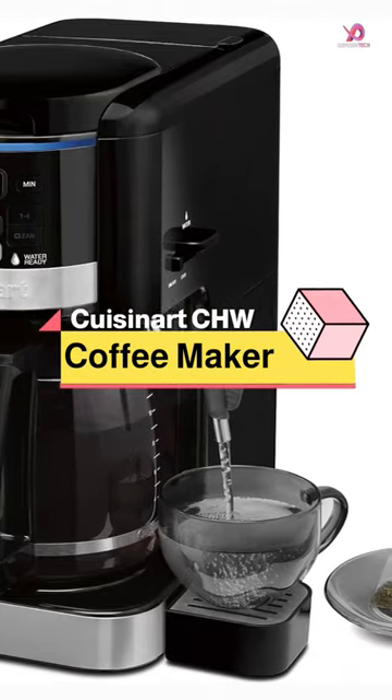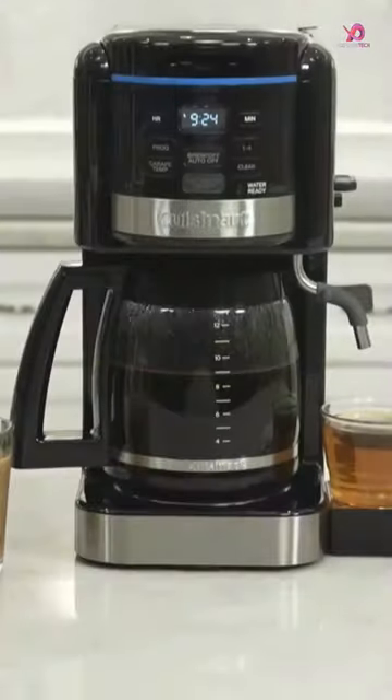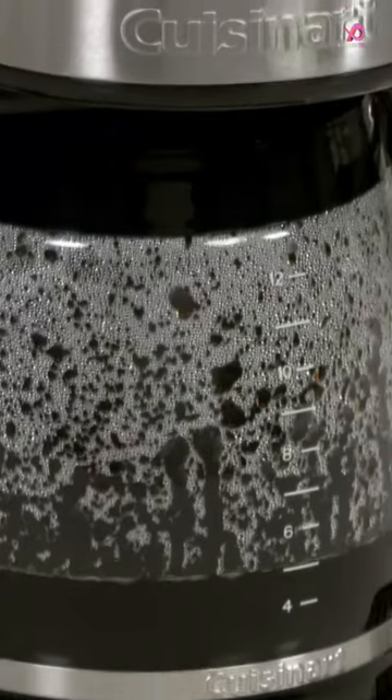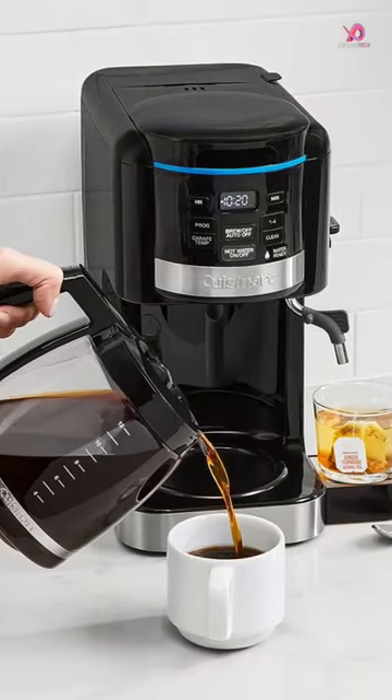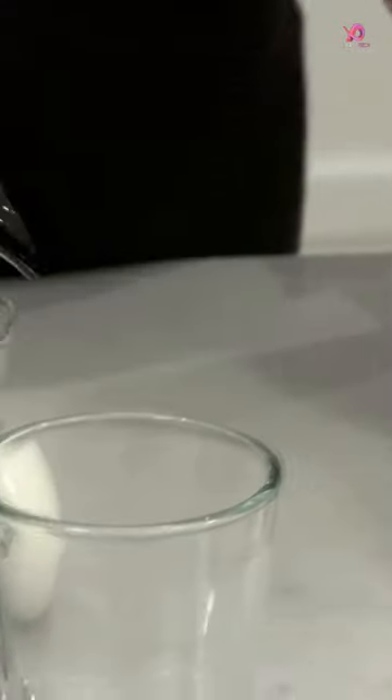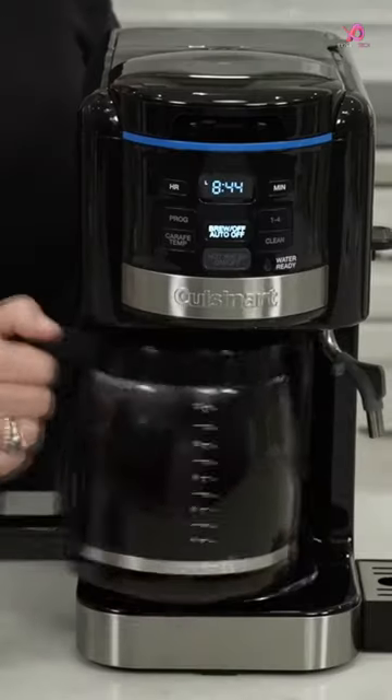The Cuisinart CHW-16 12-cup Programmable Coffee Maker and Hot Water System is the ultimate kitchen essential for coffee lovers. With its sleek and compact design, this two-in-one machine combines a fully automatic drip coffee maker with a convenient hot water system.